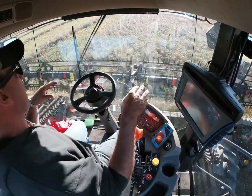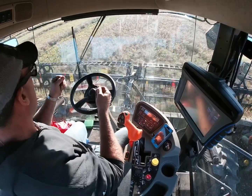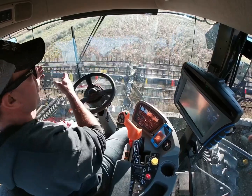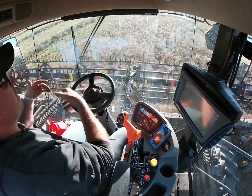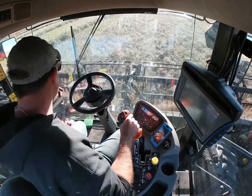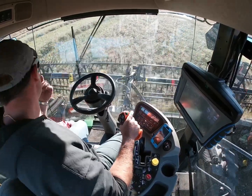Then there's efficiency — you can use the full header. This is a 35-foot header. If I was steering manually, the worst would be to miss some, but if you're going to overlap three or four feet so you don't miss, you've taken the efficiency of having a 35-foot header right out of it.